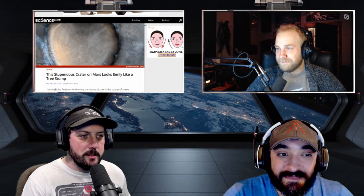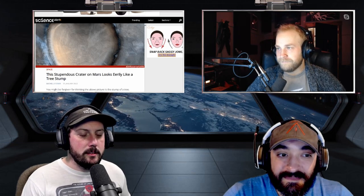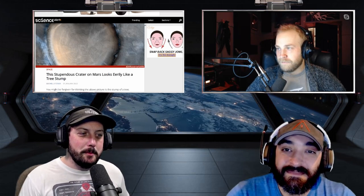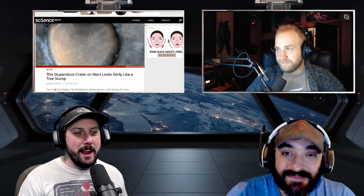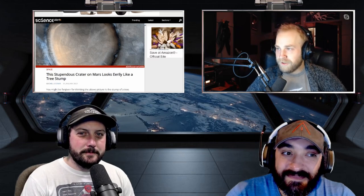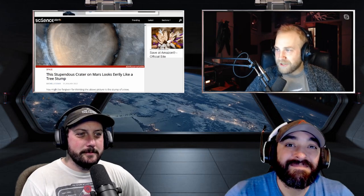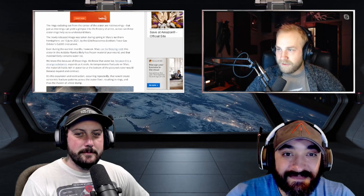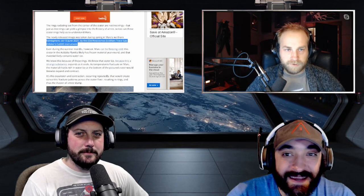We're learning more and more about Mars. It's going to be interesting to see if we start finding water. I'm setting the bar low for my lifetime — simple life, that's what I want to find. We find even a single cell on another planet and I can die a happy man. That orbiter is called the ESA/Roscosmos ExoMars Trace Gas Orbiter CASSIS instrument — quite a mouthful.